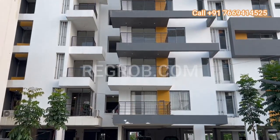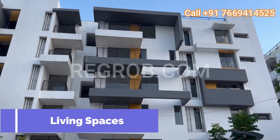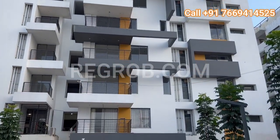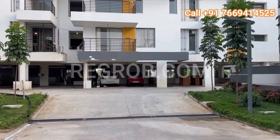Hi, viewer. In today's video, we are exploring the Living Spaces, an epitome of luxury and tranquility nestled in the heart of Kompalli, Hyderabad. Let's embark on a journey to discover the opulence and comfort that defines living at its best.